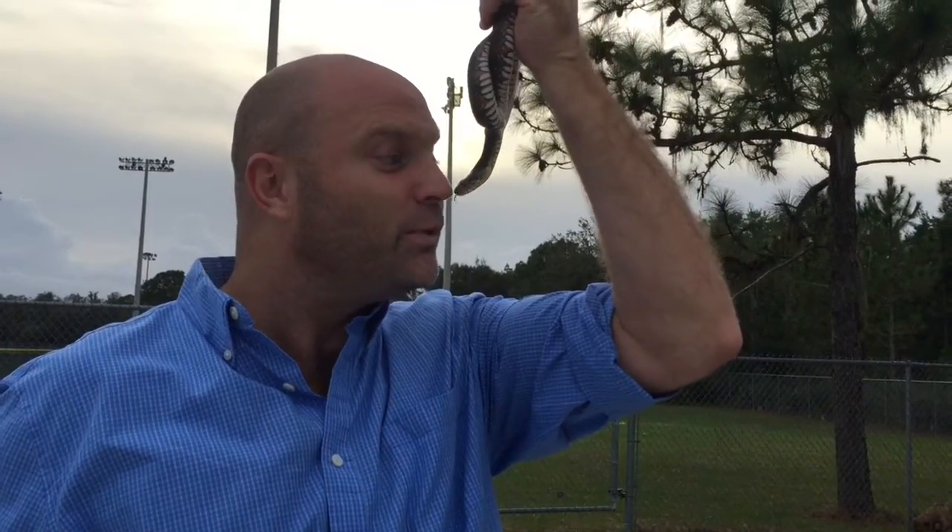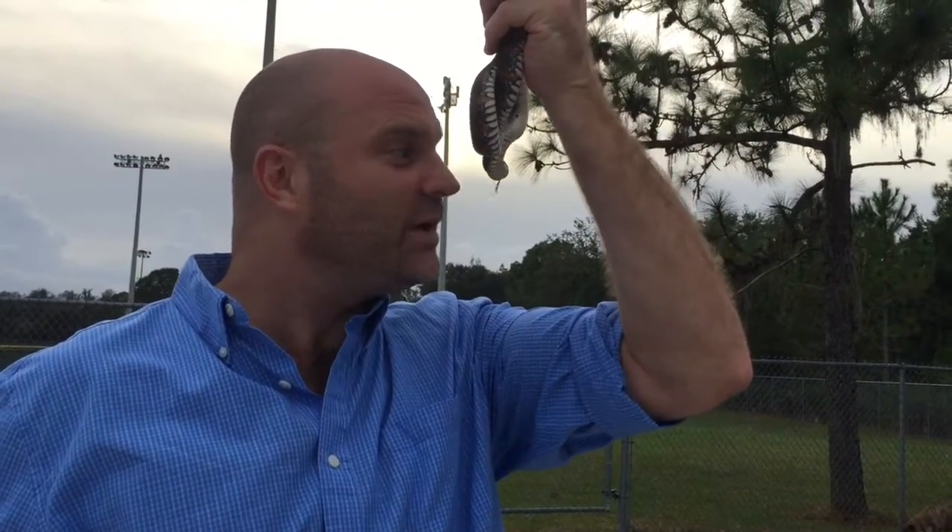Wrong end. There are some snakes that look just like water moccasins, and even trained professionals like me have to take a really, really close look to tell if it's actually a water moccasin.